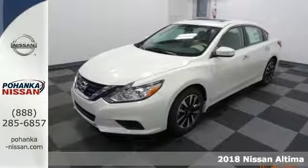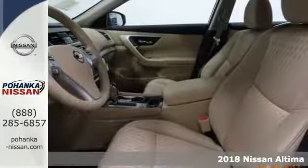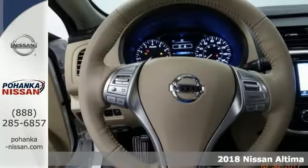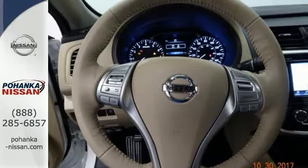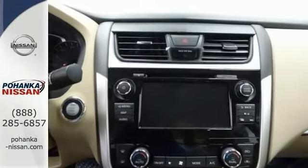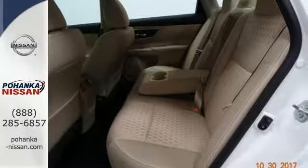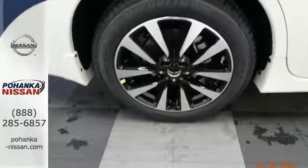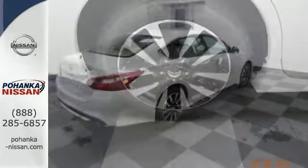You can't go wrong with this 2018 Nissan Altima 2.5 SV. With the efficient 2.5-liter 4-cylinder engine and continuously variable transmission with X-Tronic, you'll save on gas. It's equipped with analog brakes, stability and traction control, a blind spot sensor, occupant sensing airbag, and Sirius XM radio. Keyless entry and security system only make it more attractive.